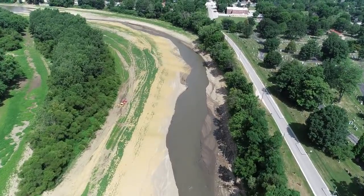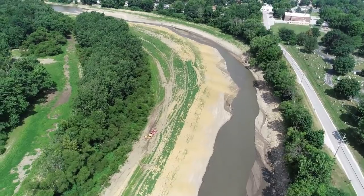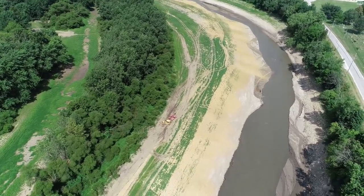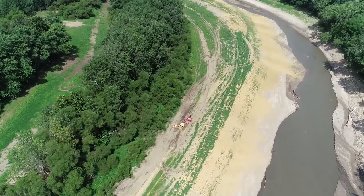I can see the seeding equipment down here. We're going to drop down and take a look. There's a contractor that is going to be seeding both sides of the river.